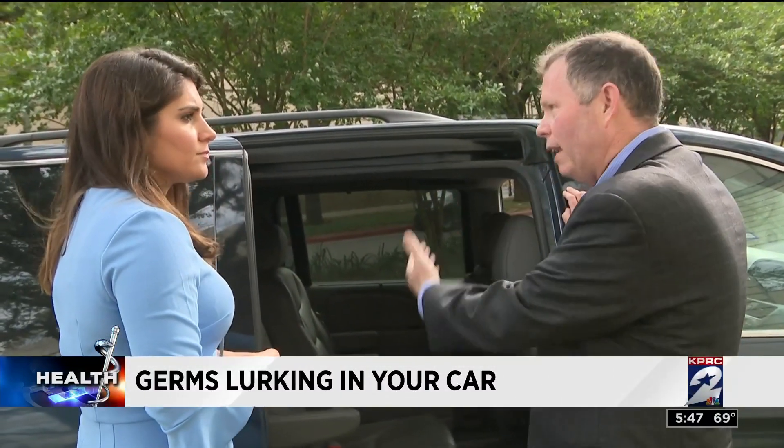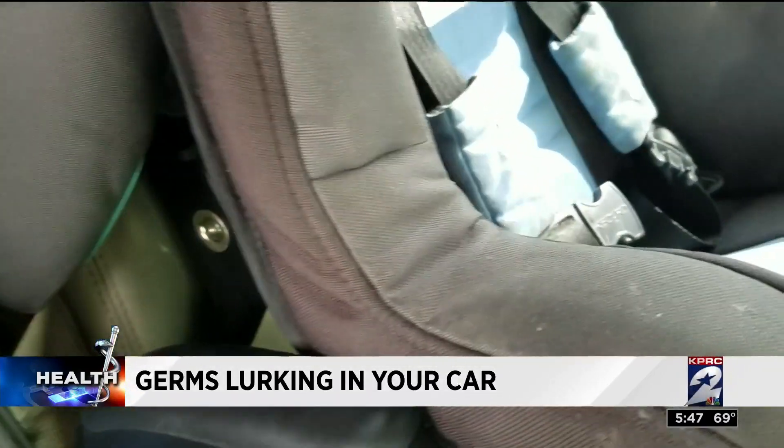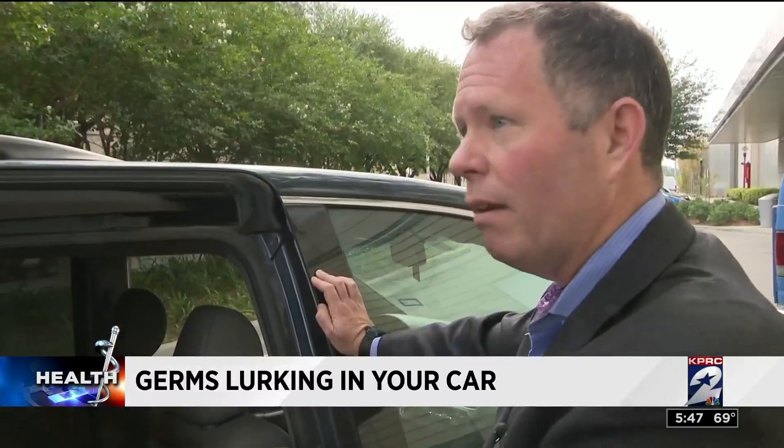Exactly right, and that's compounded by the many illnesses that young children have — snotty noses being wiped down. So if you're not cleaning that periodically, it can accumulate over time.